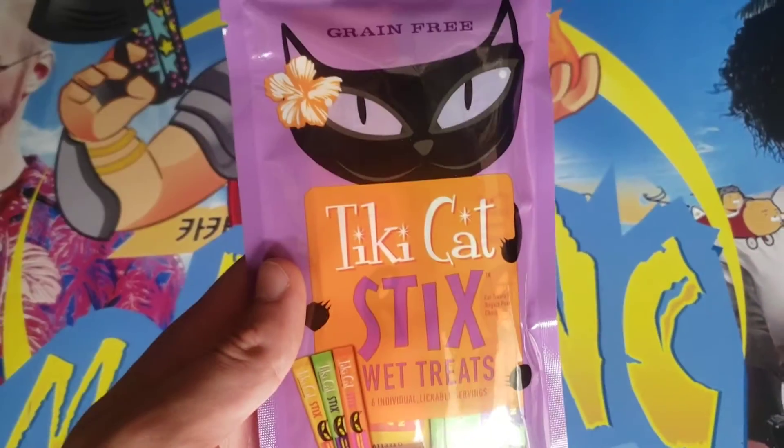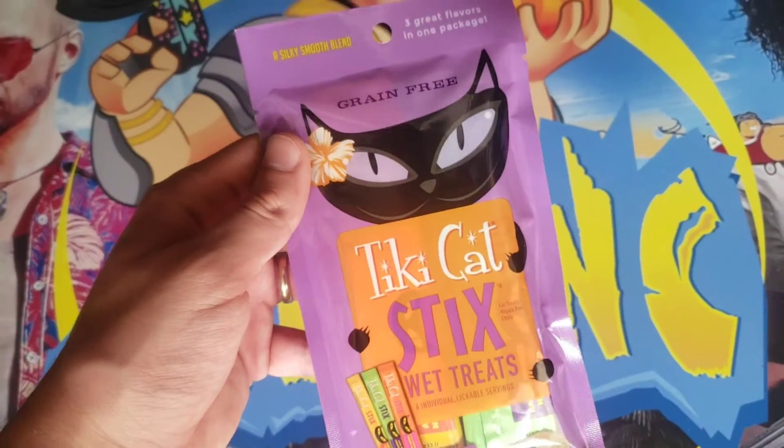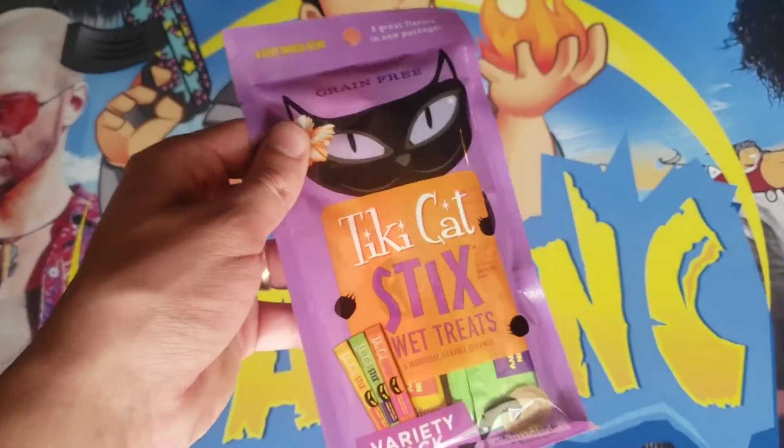What's up guys, I'm Mr. Alan C and today we are checking out Tiki Cat Sticks Wet Treats. Now these are going to be a lot of fun for our sweet cats Mary Kay and Pecan Sandy. Let's bust them open and give them to the cats.